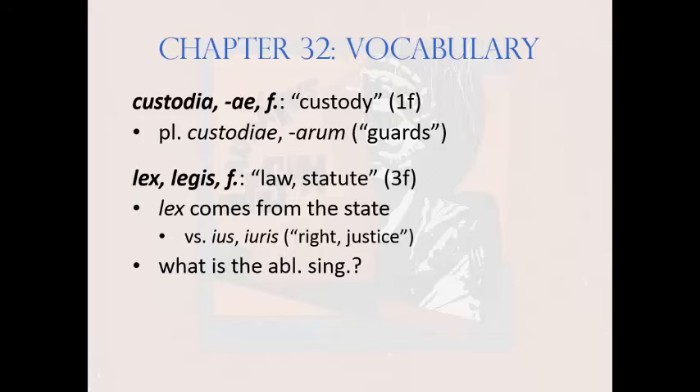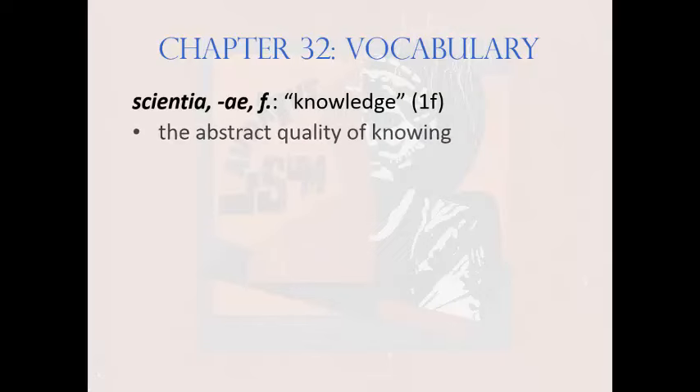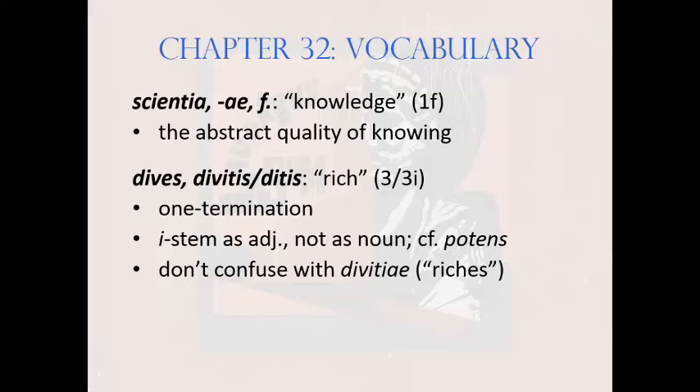The ablative singular of lex is lege — not i-stem. Next is scientia, scientiae, feminine, meaning 'knowledge' — a first declension noun representing the abstract quality of knowing. Next comes an adjective: dives, divitis, or ditis, meaning 'rich' — a one-termination third declension adjective, and thus i-stem as an adjective, but not i-stem as a noun. It works like potens or any present active participle. Don't confuse this word — a dives is a person — with the word you just learned, divitiae, meaning 'riches,' which are things. A dives has divitias.